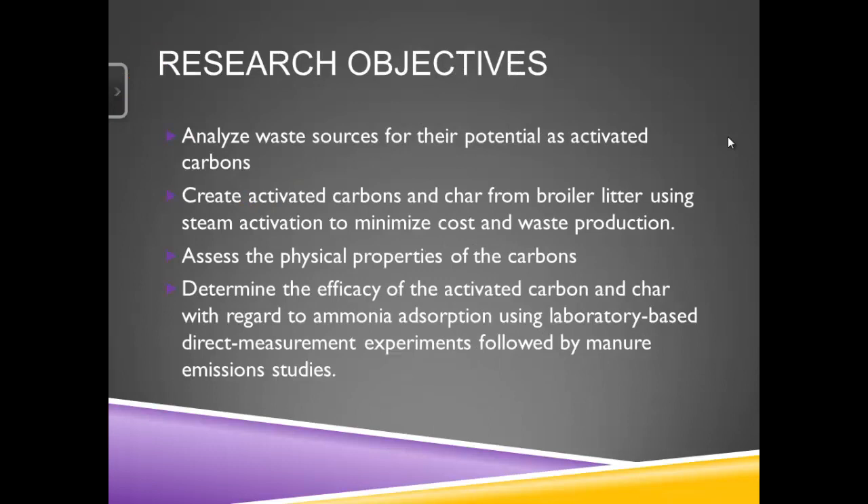The way we kind of started out with this whole process was to look at different agriculture waste streams and try to analyze these waste sources for their potential as activated carbon. So number one, could we create activated carbons from these waste sources? And then, well, if we create these carbons, what are we going to do with them? Broiler litter was actually the best source that we found of all the different agriculture waste streams that we tried.